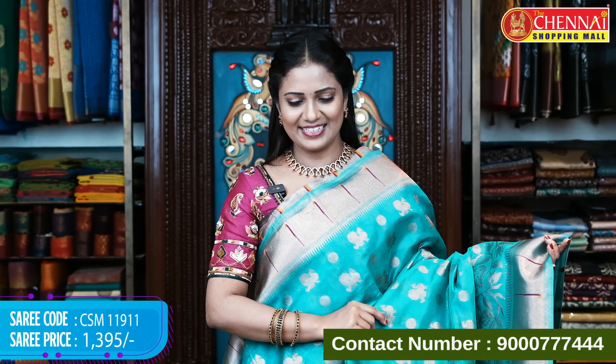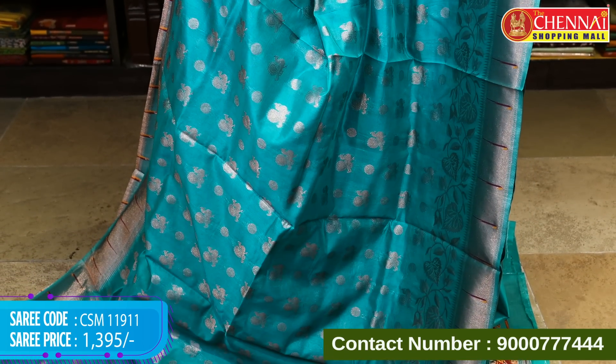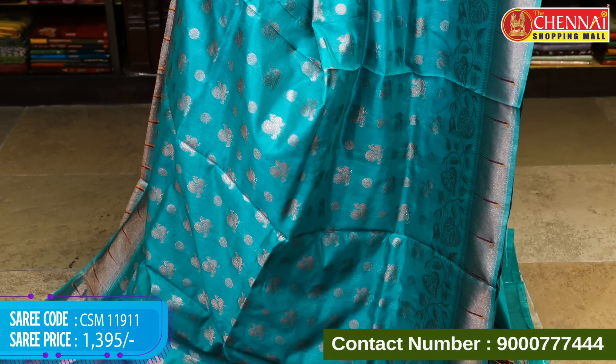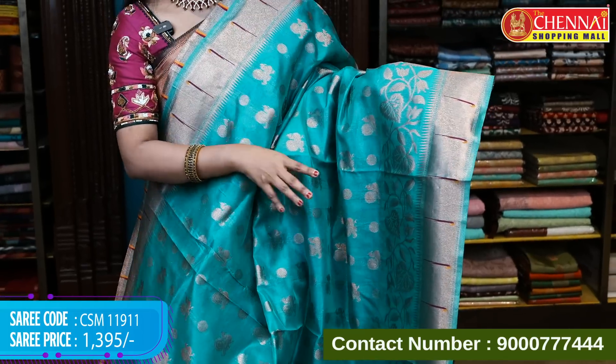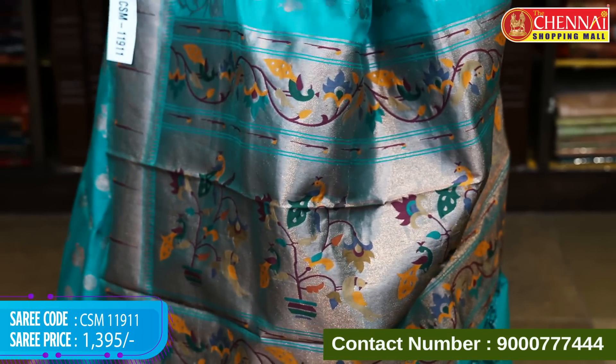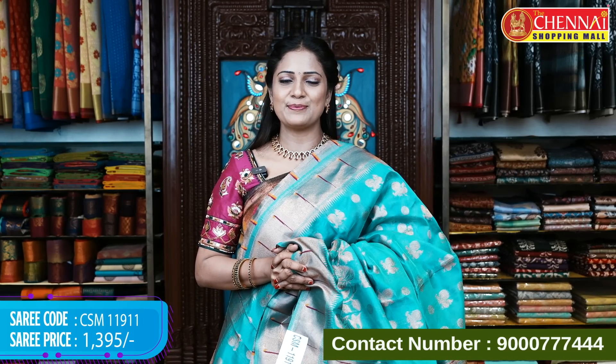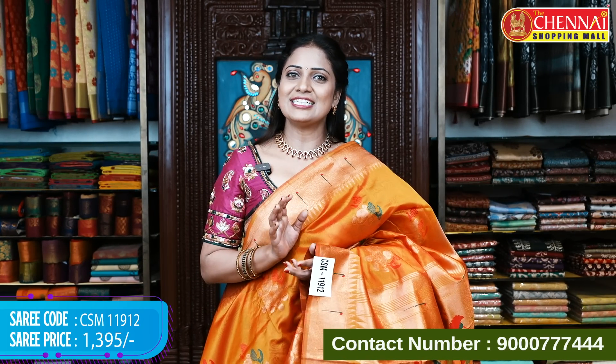Next saree: sea green color semi-Paithani silk — a beautiful color. It features four thread colors — green, black, pink and sea green. On the black ground, the lower portion has thread weaving and zari weave throughout. Comes with pallu and blouse. Saree code CSN 1191, price 1395 rupees only.